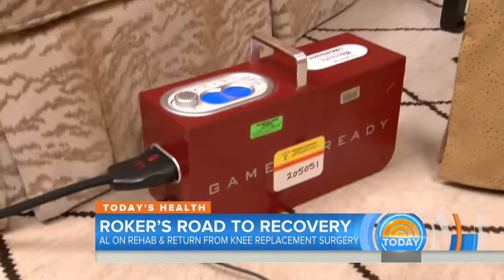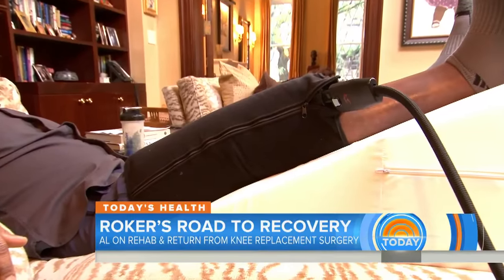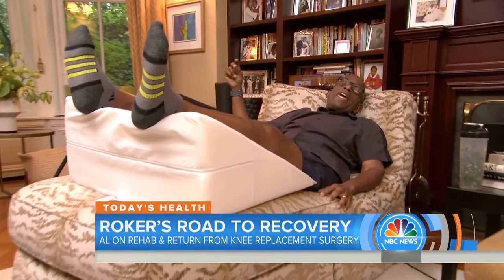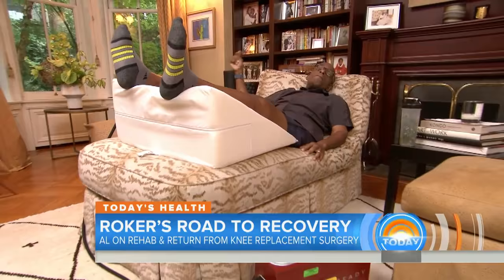Then after Billy's session is over, it's time to ice that leg with a high-tech cold compression machine — my new best friend. Ice, ice, baby! Again, the painkiller's kicking in.